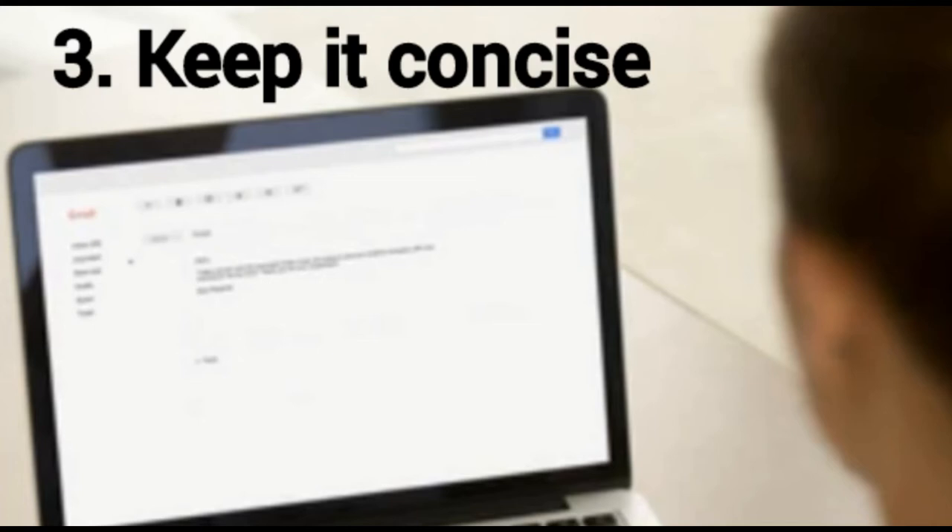Number three: keep it concise. Your audience might have little time to read through your email, so make it as brief as possible without leaving out key information. Try not to address too many subjects at once, as this can make your message lengthy, challenging to read, and difficult to take action on. When editing your email, take out any information that's irrelevant to the topic you are addressing. Use short, simple sentences by removing filler words and extraneous information.